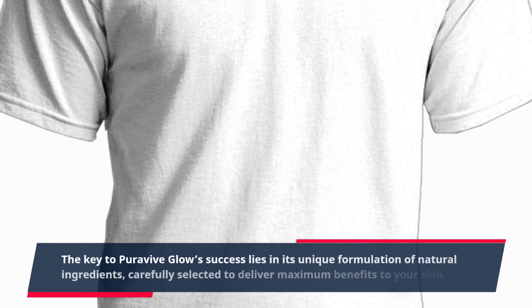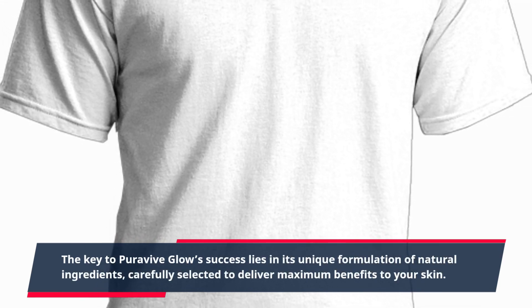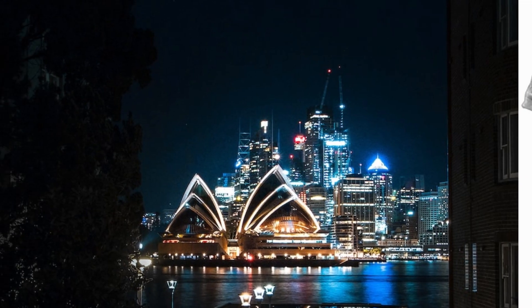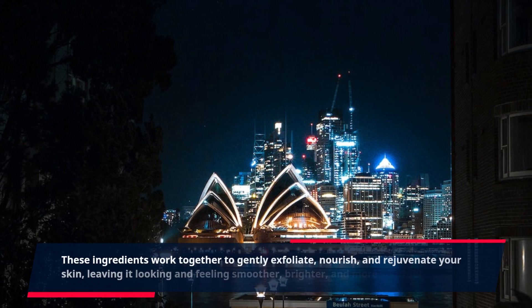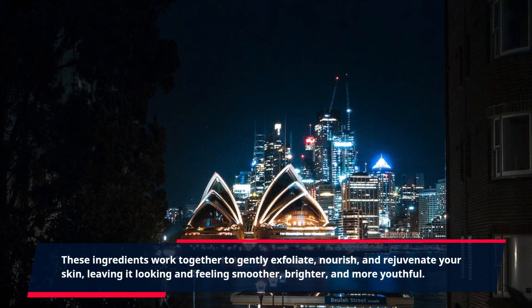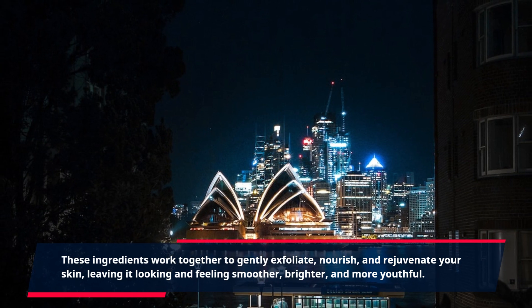The key to PuraVive Glow's success lies in its unique formulation of natural ingredients, carefully selected to deliver maximum benefits to your skin. These ingredients work together to gently exfoliate, nourish, and rejuvenate your skin, leaving it looking and feeling smoother, brighter, and more youthful.